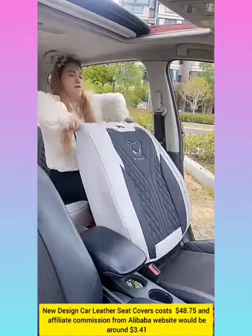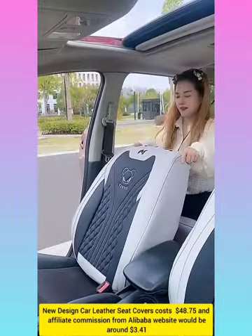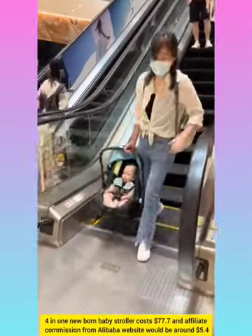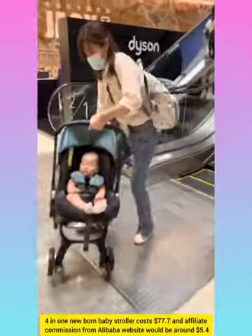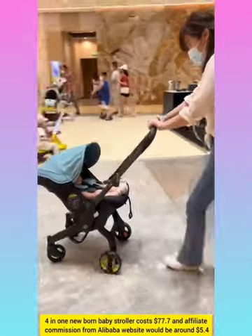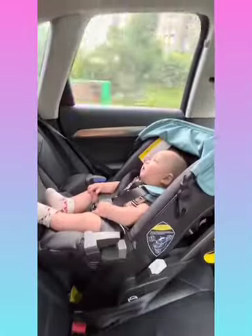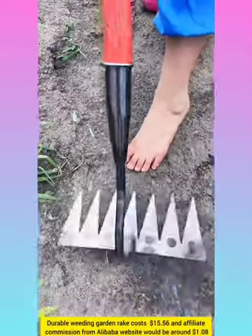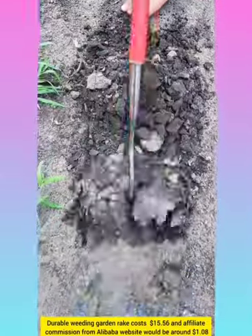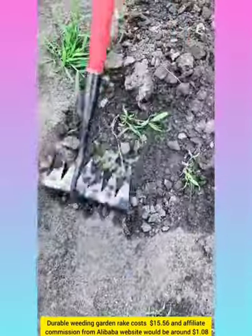Toilet seat cover set with affiliate commission around $3.41. 4-in-1 newborn baby stroller with affiliate commission around $5.40. Durable wedding garden pack with affiliate commission around $1.08.